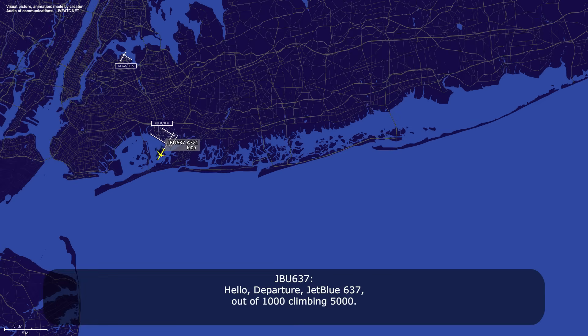Load departure, JetBlue 637, N1, climbing 5000. JetBlue 637, New York departure, contact Line 18 at 1-2000. Line 18, 1-2000, JetBlue 637.